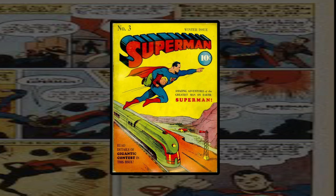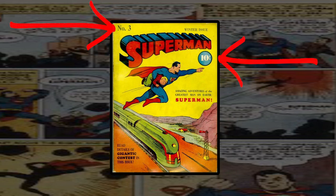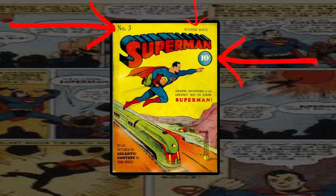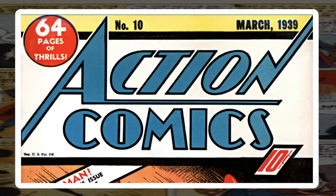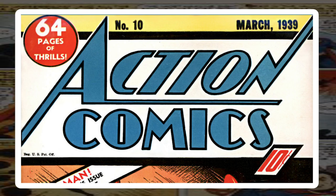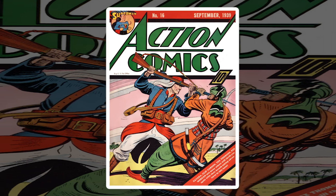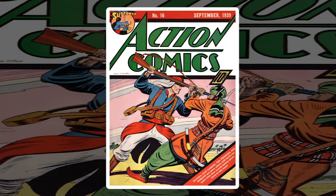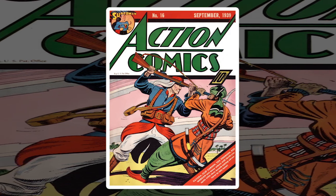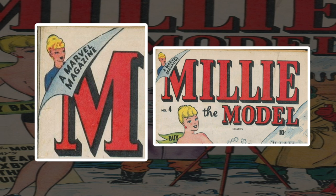Our story begins in the 1930s with DC Comics. The issue number, the 10-cent price, and the date frequently traveled around the cover depending on the issue. Action Comics in the 1930s had a circular corner image emblazoned with '64 pages of thrills,' but with 1939's Action Comics number 16, it started featuring an image of Superman. Marvel tried this on a couple of issues of Millie the Model in the 1940s, but these attempts faltered all the way up until the 1960s.